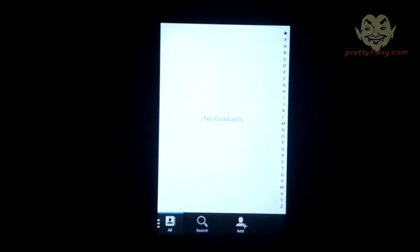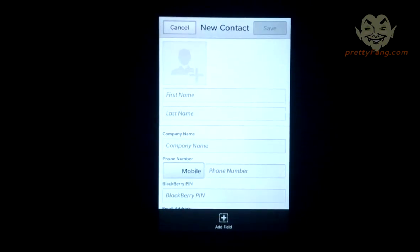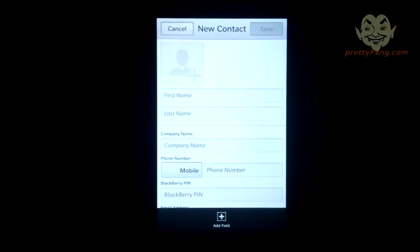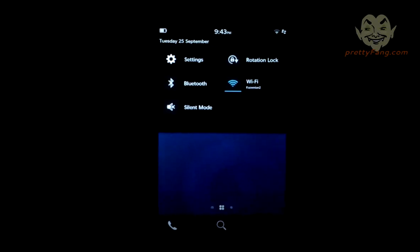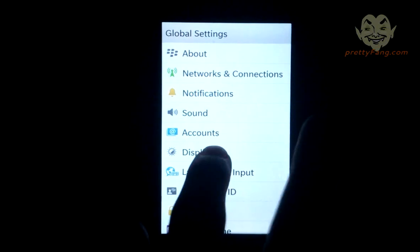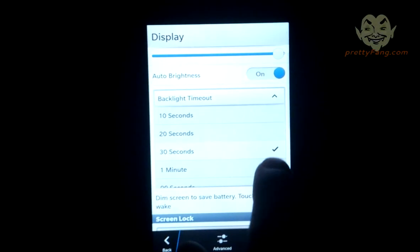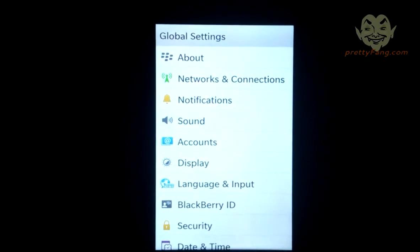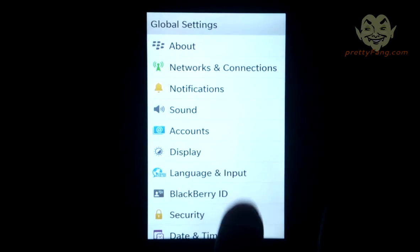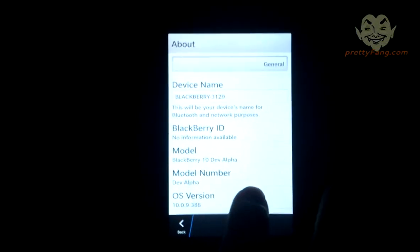Let's have a quick look at the contacts list — obviously it's a brand new setup so there are no contacts yet. Let me try to make the screen brighter first. I'll hit the settings icon, go to display, and increase the brightness a little. The timeout was on 30 seconds but it was timing out very quickly. There are lots of other settings available — a few were available previously. Hitting 'About' gives a quick update on the device and serial number.